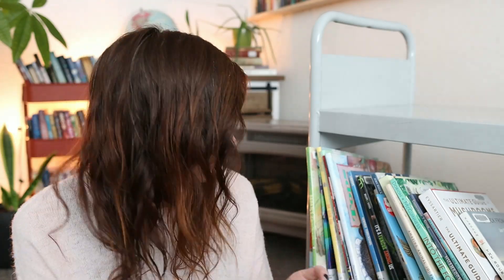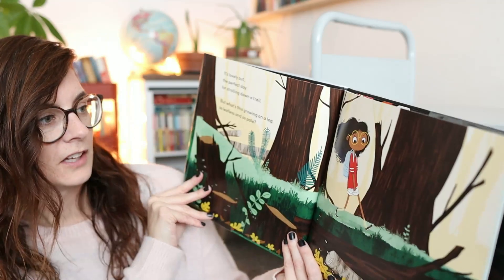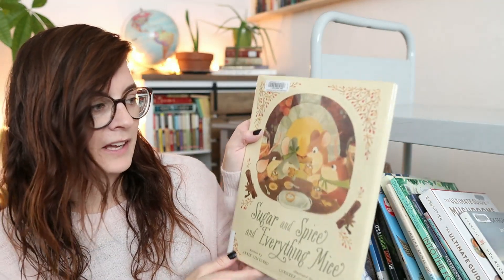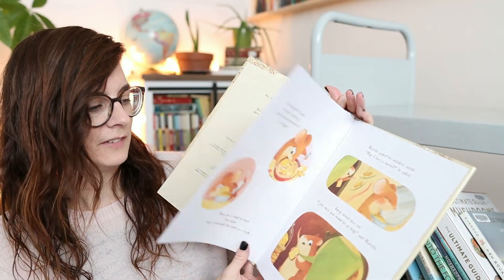Now we're going into the fungus stories — 'Fungus Is Among Us.' This one's cute, it's got a fun art style. Then we also have another one called 'A Fungus Among Us.' And then we've got 'Sugar and Spice and Everything Mice,' which feels like another one for the autumn-winter season.